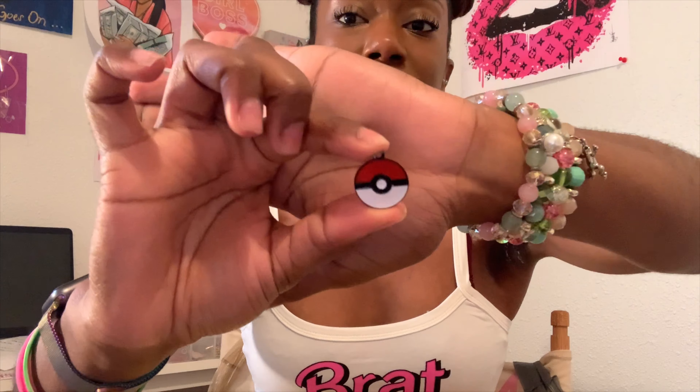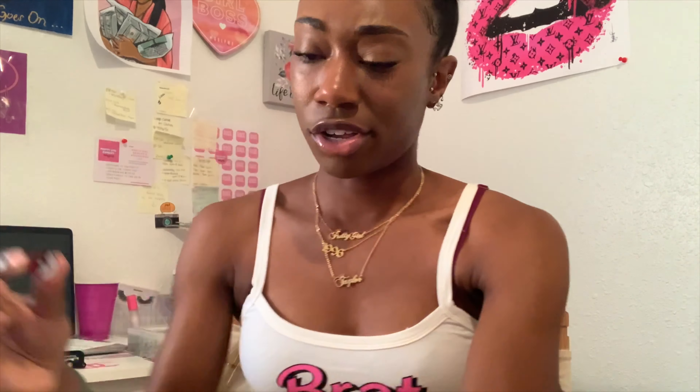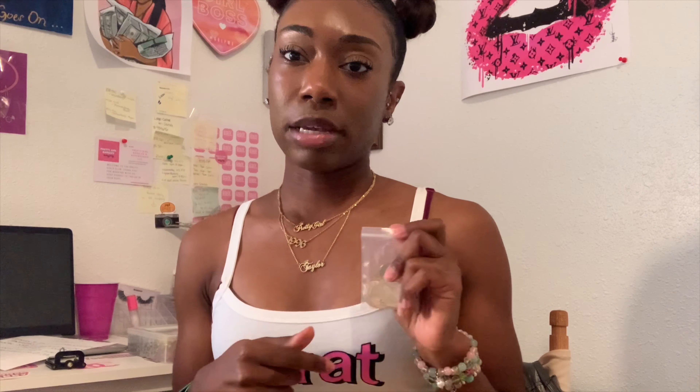Y'all know I like to show my full collection - maybe I'll do that after this if the video isn't too long. Y'all already know I've had these charms a million times - these are just the little card charms, the ace of spade. They come in pink, white, and hot pink, so this is nothing new, you girls have already seen these.